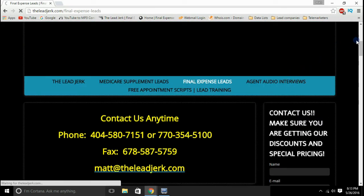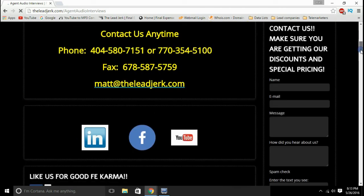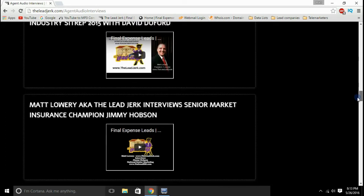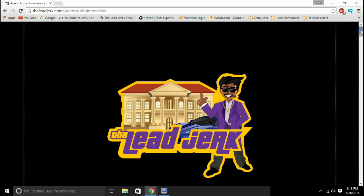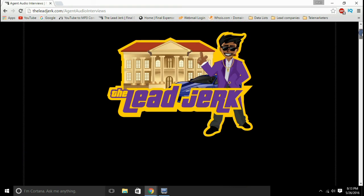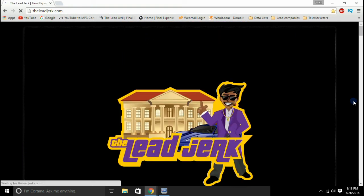While you're there, go ahead and take a look at our agent interviews. We've got interviews from agents all across the country that are very successful. You're going to get some gold nuggets out of these interviews. We've got quite a few interviews on the site that are free of charge — I just do this to help you out. So again, for the best final expense telemarketing leads and avatar leads in the country, go right here to leadjerk.com. Thanks guys, talk to you later. Bye.